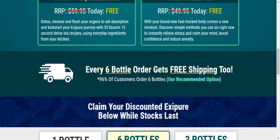96% of customers ordering 6 bottles is the recommended option. More information is linked in the description.